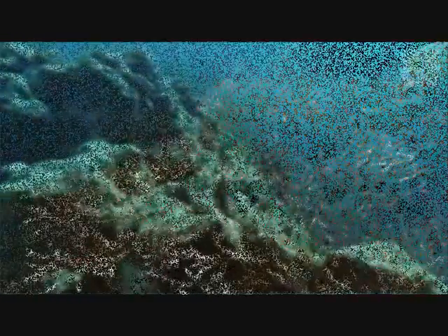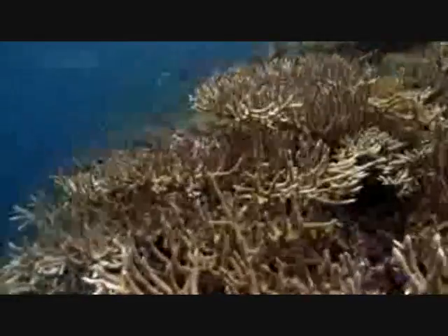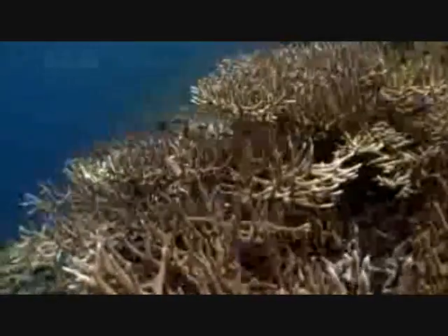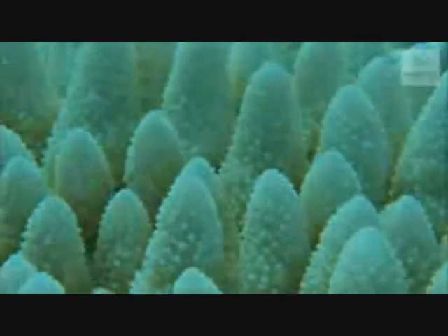As field studies of monitoring coral health are expensive, time consuming and spatially restricted, there is a place for a remote sensing system that can monitor coral reefs for bleaching events to help enhance our understanding of the relationship between sea surface temperature and coral bleaching.